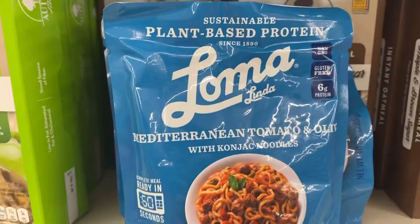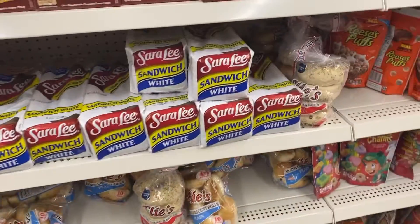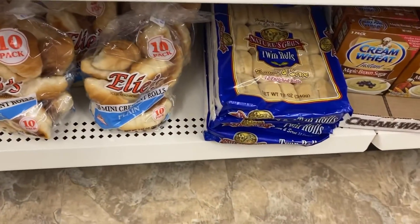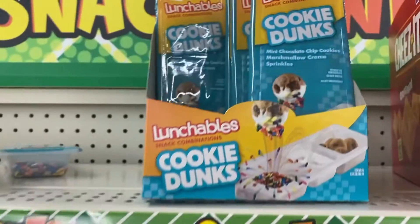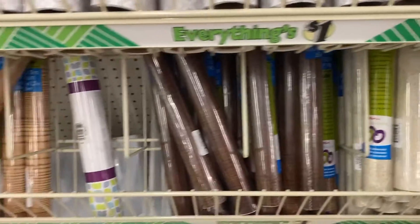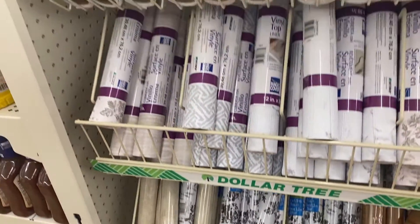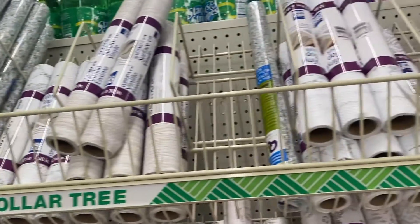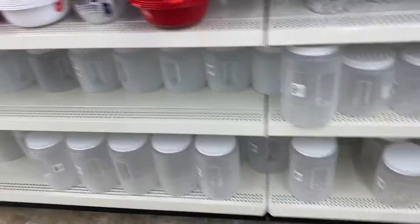Like my last video, I found some more of this Loma — I believe it's organic meals — in a different flavor, so I showed that one, and then again more bread. I hadn't seen these before: the Lunchable Cookie Dunks, so I wanted to record that. These vinyls are like cabinet coverings, and I just wanted to show all the different styles because it was pretty well stocked.